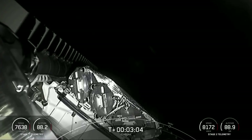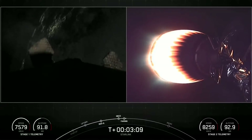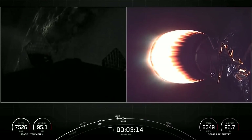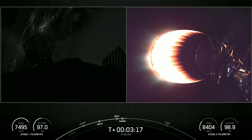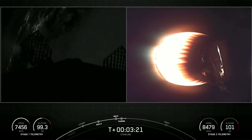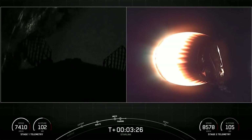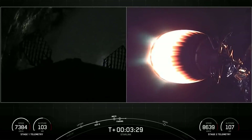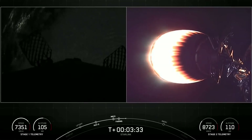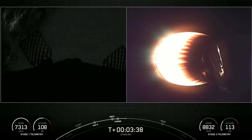Really awesome night views tonight. We saw MECO on the first stage. The first stage is on your left-hand screen, second stage on your right-hand screen. We did see the fairing halves deploy from the second stage. While SpaceX has reflown Falcon fairing halves since 2019, one of the fairing halves on tonight's mission is flying for the fourth time and the other for the second time. We'll be attempting to recover the halves again tonight on our recovery vessel Doug.